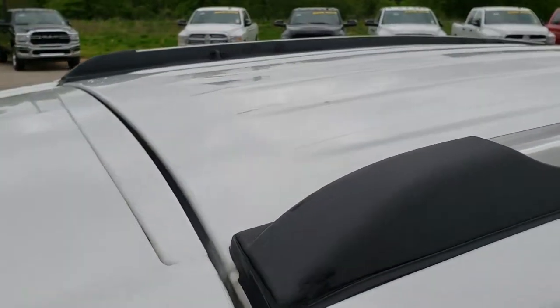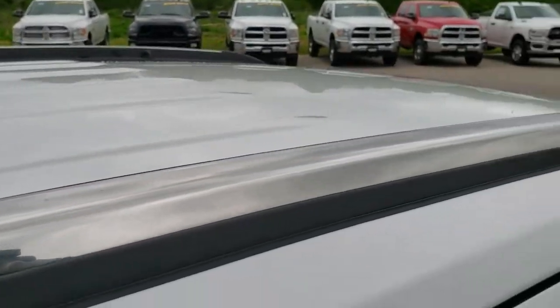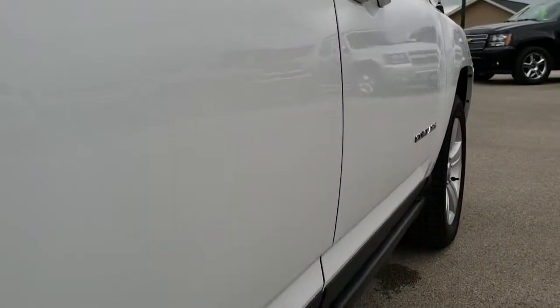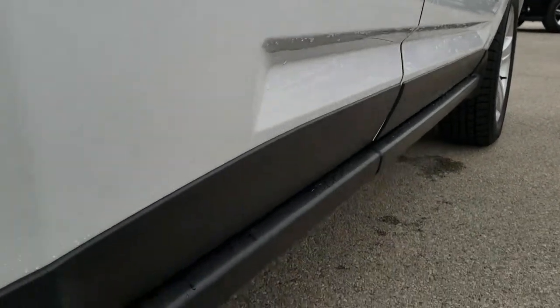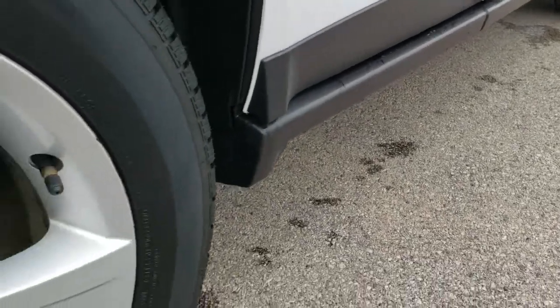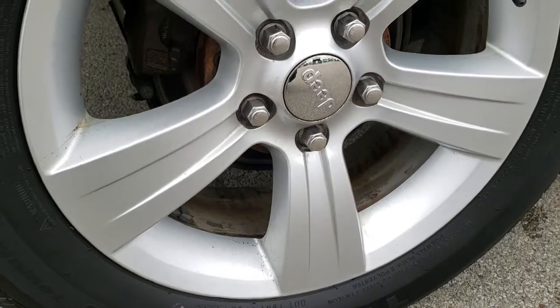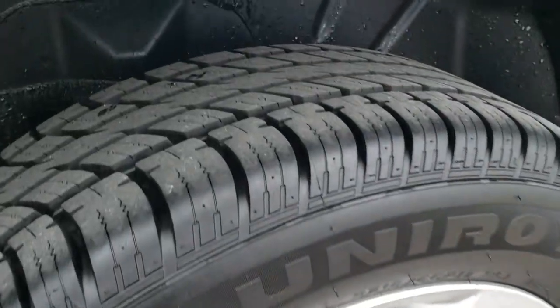We take these HD videos so if you are far away, or even if you're close by and just cannot make the trip down, you can still see the car, hear the car, and have confidence in the vehicle that you're looking at before you even get here, so that when you do get here, there are absolutely no surprises. You can make a smart buying decision from the comfort of your own home.